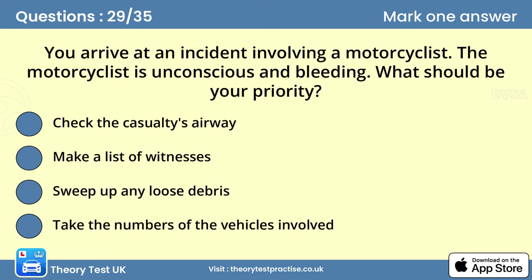Question twenty-nine: You arrive at an incident involving a motorcyclist. The motorcyclist is unconscious and bleeding. What should be your priority? Answer: Check the casualty's airway. At a traffic incident, the danger of further collisions and fire needs to be dealt with first. Then deal with injuries in this order: airway, breathing, compressions, and bleeding.